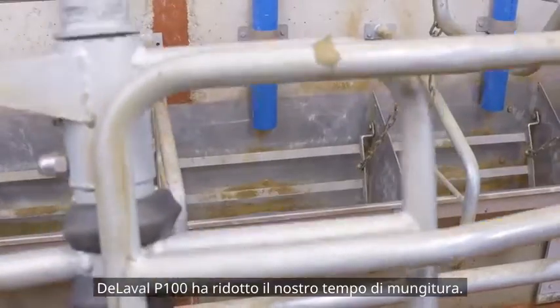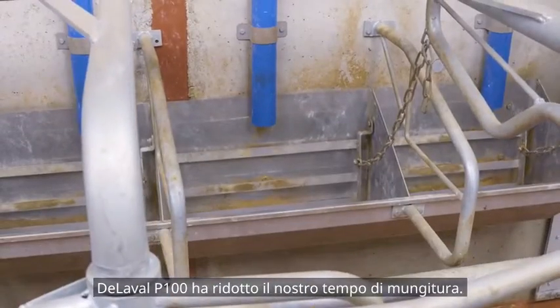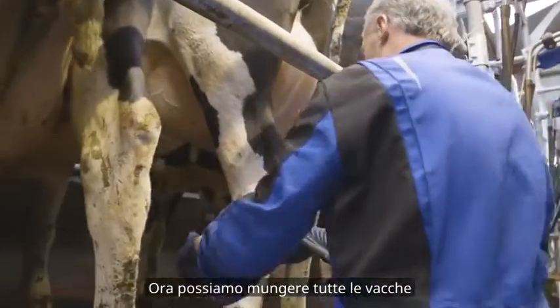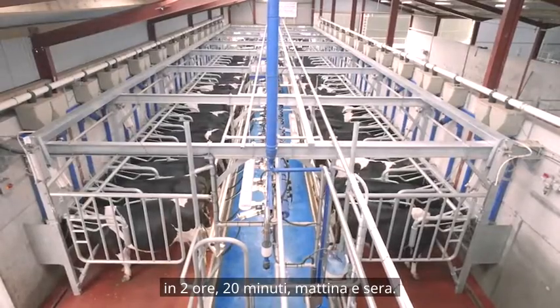The Dillivalve P100 has reduced our milking time. In our old parlour, it was taking seven and a half hours each day to milk the cows. Now we can milk all the cows in two hours twenty minutes, morning and evening.